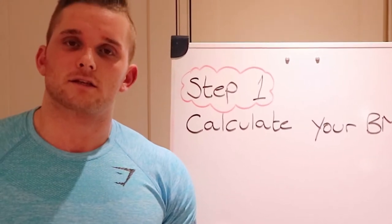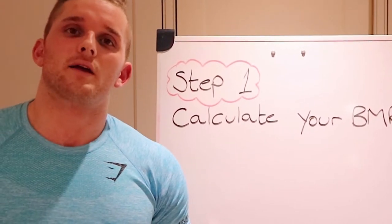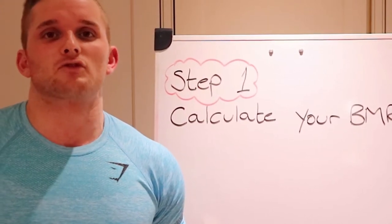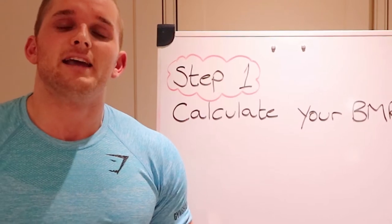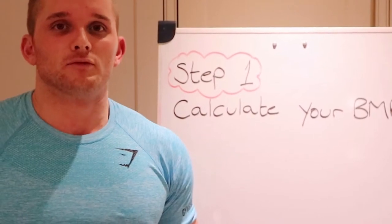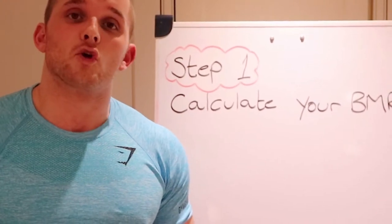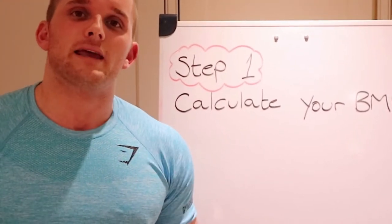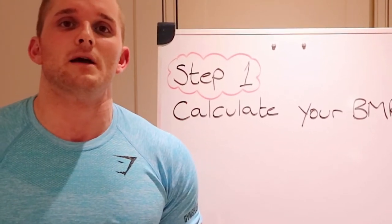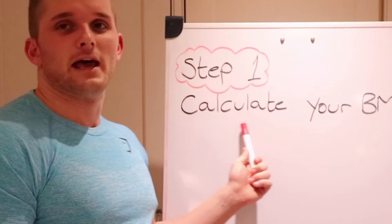The question I get asked the most is: how many calories should I eat in a day, and how do I work out my daily macro intake? I'm going to do an information section to give you that overview. Nutrition and diet is very individual, but this is a quick guide for your first step. If you need more detail, I'll drop my email address in the description box below. The first step is to calculate your BMR.